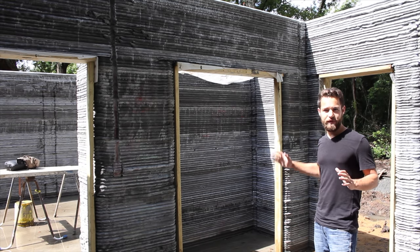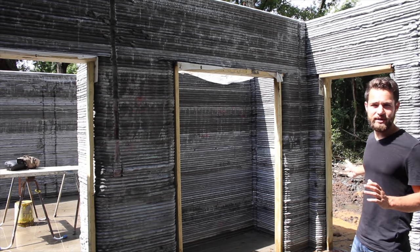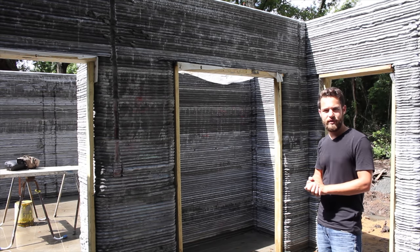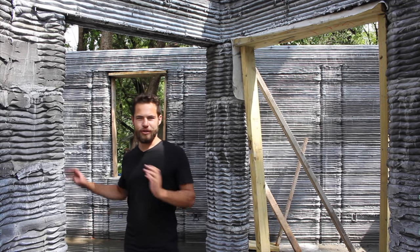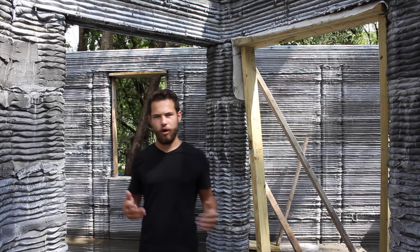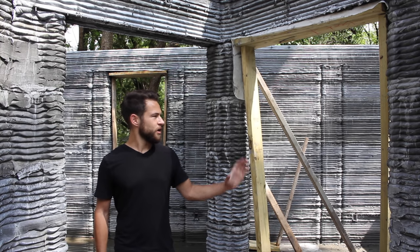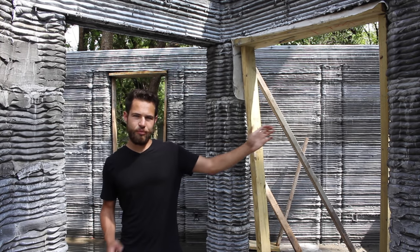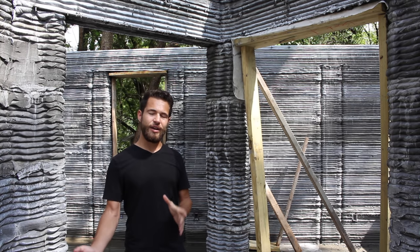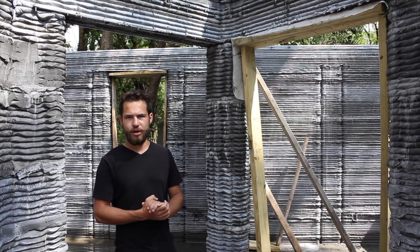Now we're in the master bedroom, featuring its own large closet and also a door to the outside — maybe they'll put some kind of porch out there. Here are the final two rooms: this one is a typical bedroom with a closet, and this one is more of an office space with no closet, but it could be used as a bedroom in a pinch. It features the two walls that were printed not in place and then brought to their final resting place — a unique feature of this project.